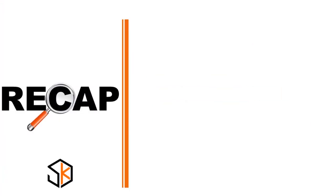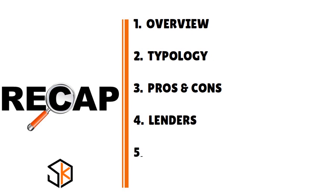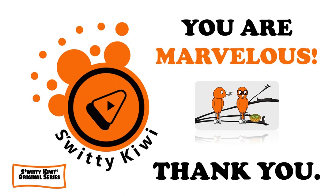Thank you so much for your attention. In this conversation I shared hacks about business loans with no income, low doc, and no doc. I gave you an overview, covered the topology of loans, the pros and cons, the lenders to be aware of, the paperwork needed, and some pointers for your decision-making process. I will see you next time — until then, remember: stay marvelous.